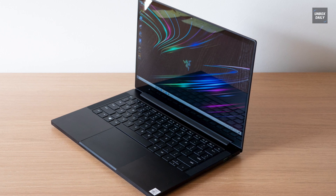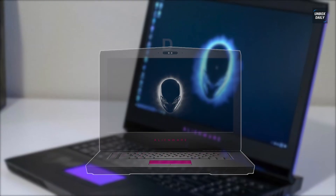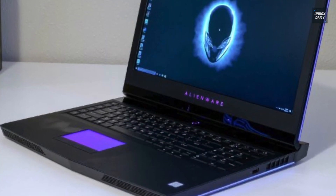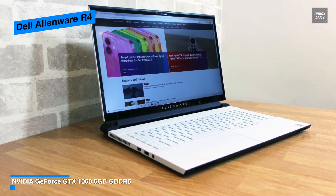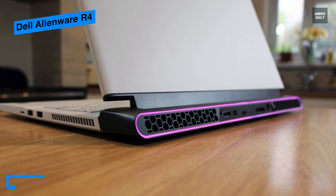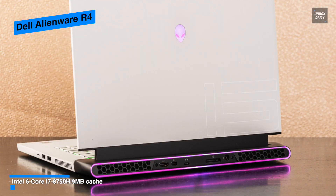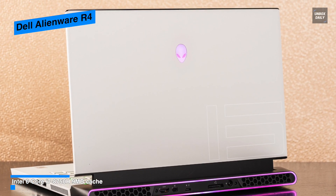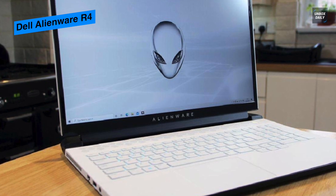Created for immersive high-definition gaming, the 15.6-inch Dell Alienware 15R4 notebook balances power and portability. It features a 1920x1080 full HD IPS display with 300 cd/m² brightness, 160-degree viewing angles, and an Nvidia GeForce GTX 1060 graphics card with 6GB of GDDR5 RAM. This GTX 1060 has been overclocked by Nvidia, allowing improved performance compared to a conventional GTX 1060.